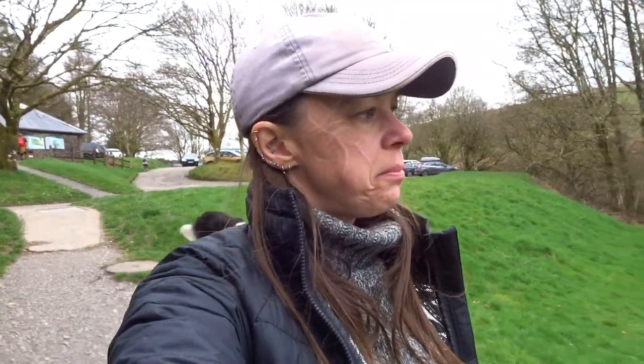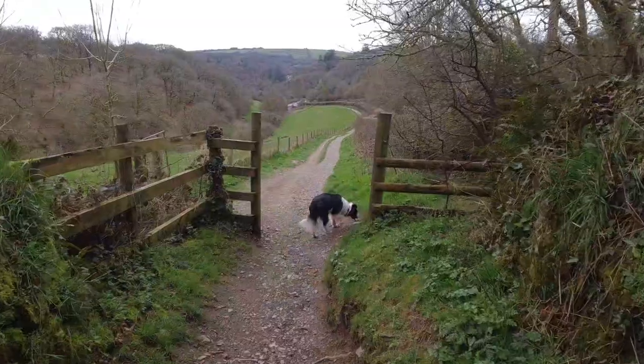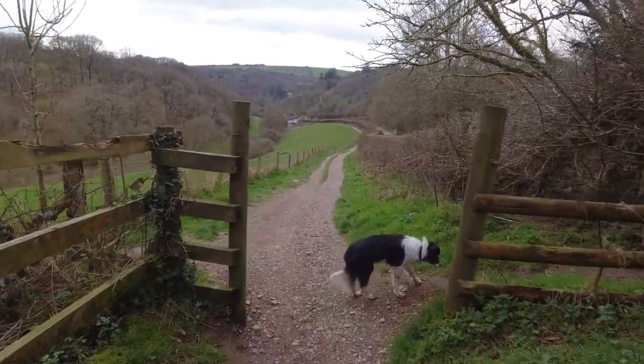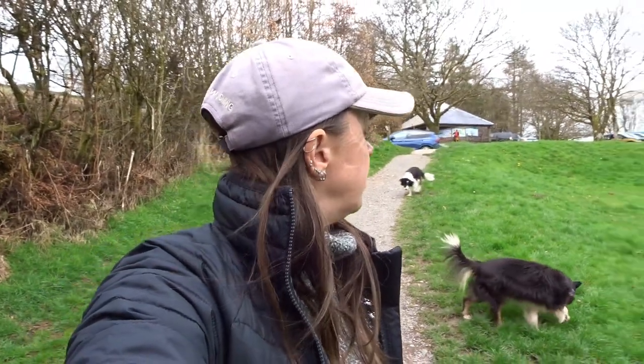Here we are at Tarr Steps. It's a bit of a walk down, though there is disabled parking at the bottom if you need it. If you're able-bodied, park up here — it's three pounds for the whole day. It's a bit of a pain because some people don't want to be here all day; having tiered options like one hour, two hours, or all day would be better.